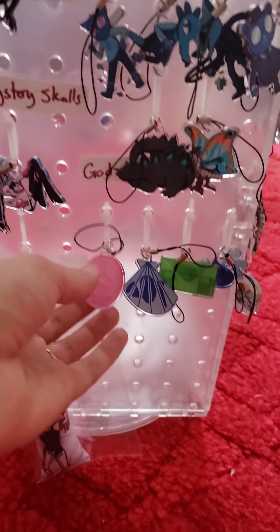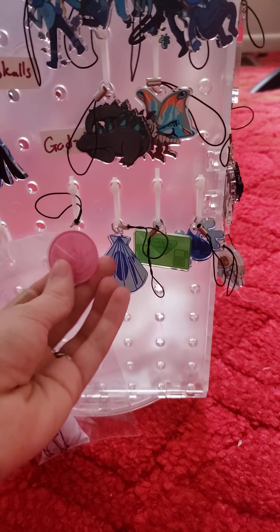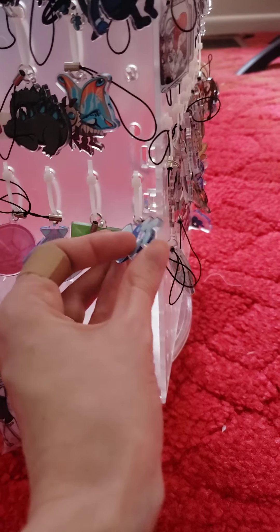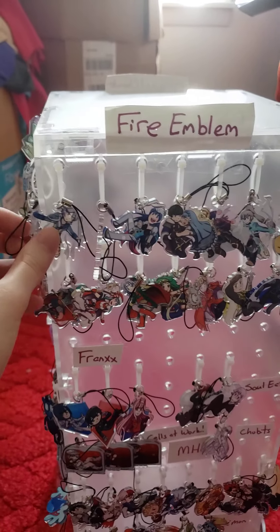We have some Steven Universe inspired designs down here, which are done by a different partner of mine. I have a few of them — the Pearl one's my favorite, and I like Lapis too. And those over there are mini dakis — I'll go over those in a different video.